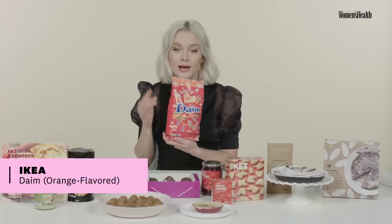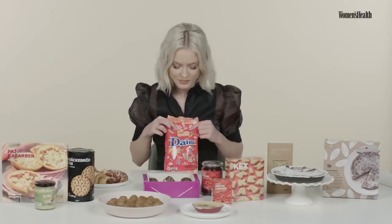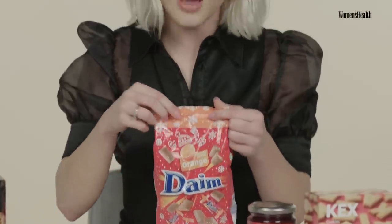The next thing that I didn't know was Swedish — that I thought everybody had — is Dime. No one eats that? That's not like a really big thing? They deserve to be. This is with an orange flavor, limited edition apparently. I haven't tried these ones myself, so I'm quite excited. It's chocolate-covered toffee with a tiny bit of nut in it. I like the orange. That was nice.